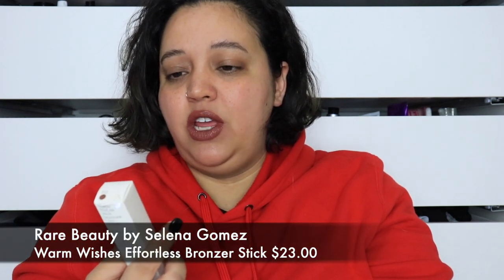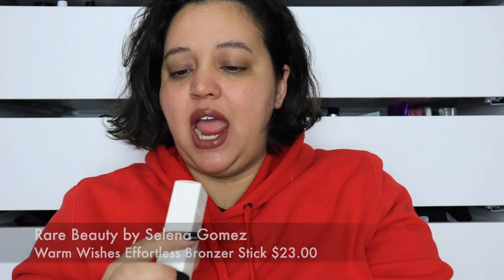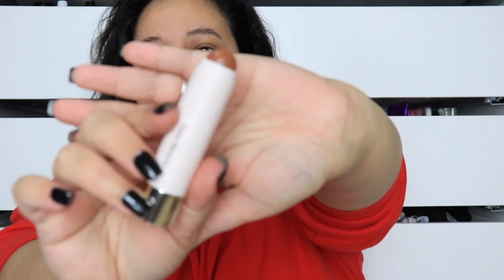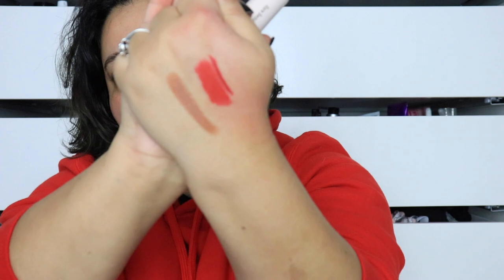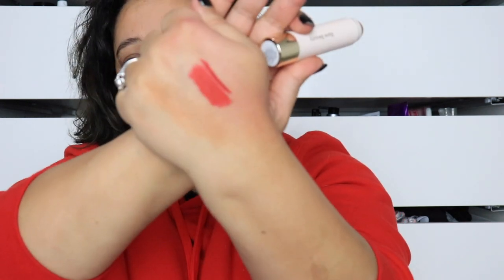The next thing I got was another TikTok find — the Rare Beauty Warm Wishes Effortless Bronzer Stick in Always Sunny. I've only tried her lip products before. Someone I saw reviewing it said it's really nice. This is what the component looks like — and oh my god, that went on like butter! I'm blending it with my finger and wow, I love this. I can't wait to use this!